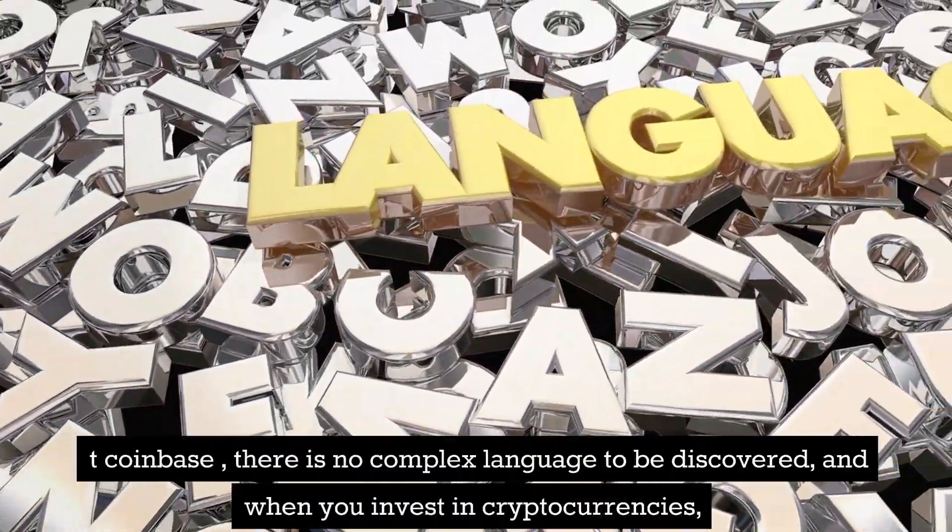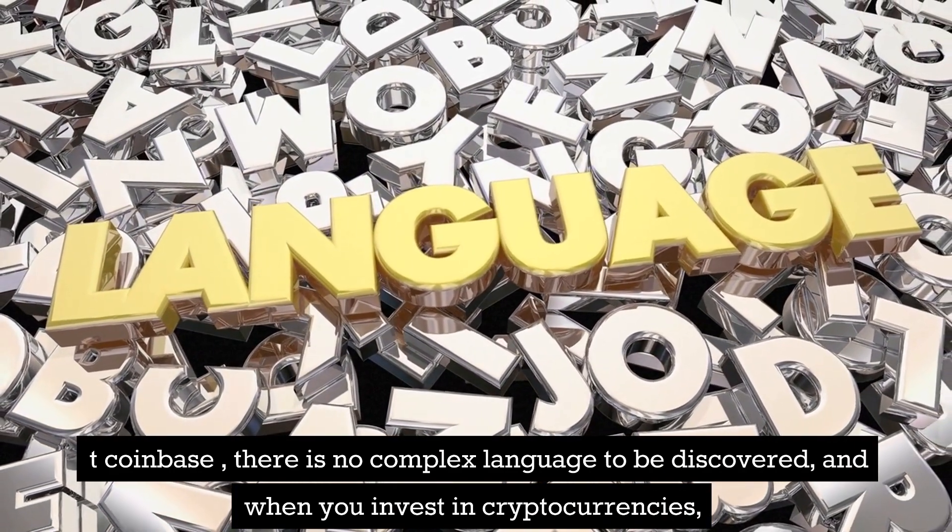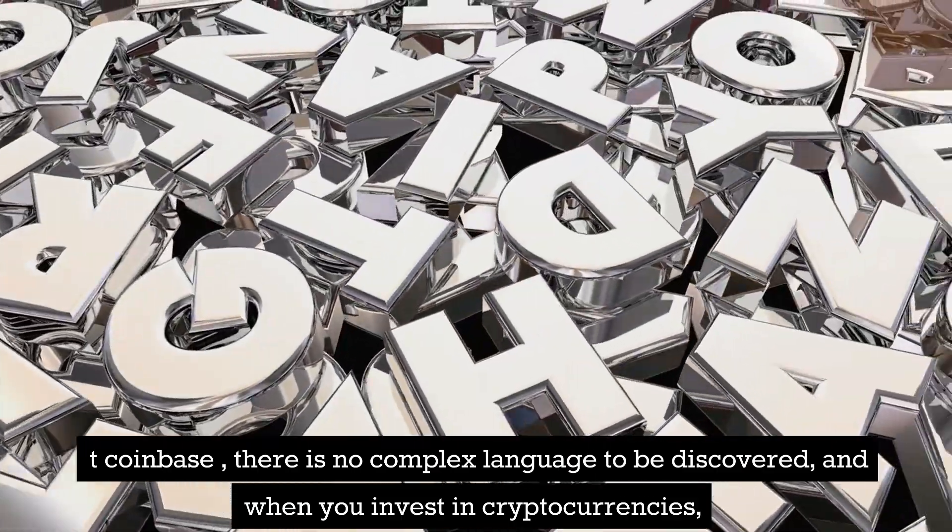Now it's all up to you how you invest in crypto. If you want to know which crypto to buy, you can watch our video '7 of the Best Cryptocurrencies to Buy.'